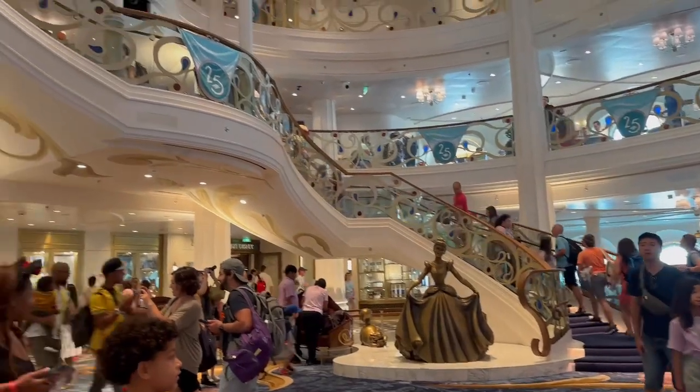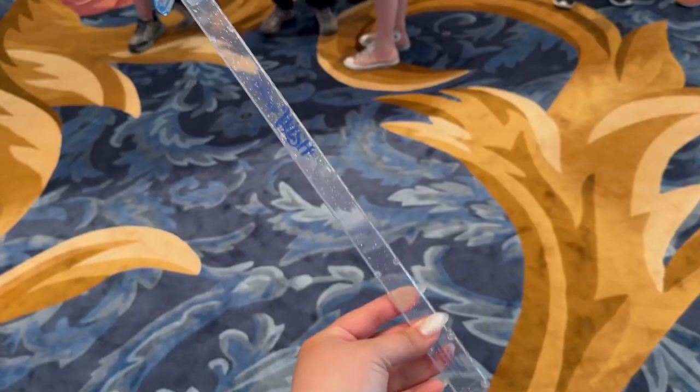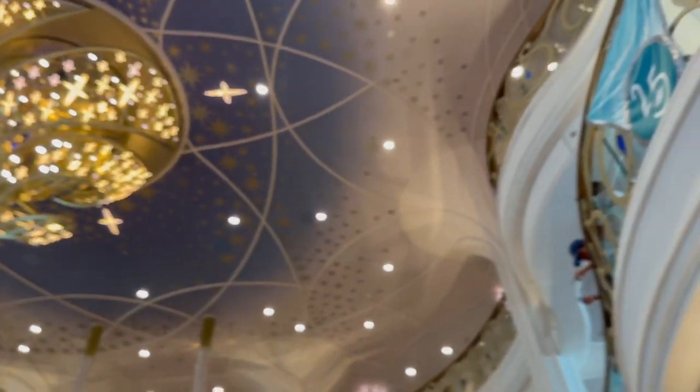It's so pretty here! Are you excited to be here, Mauricio? Yes, I'm so excited. It's so pretty here, guys!